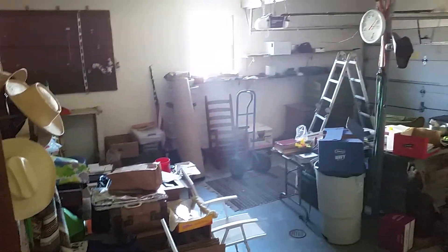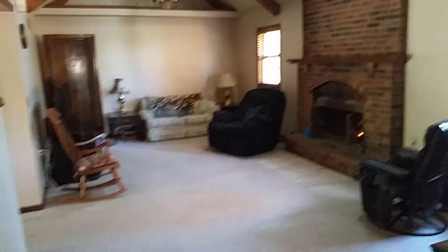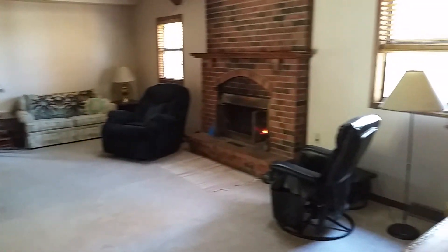Going back in this direction, you have another room here — nothing special. And going back the other direction, yet another room, similar to what we just looked at with high ceilings. There are some water damage spots on the ceiling. So there's quite a bit of room downstairs.